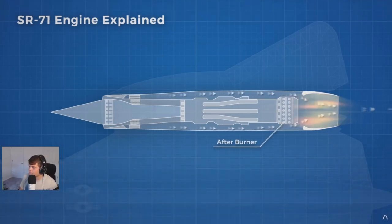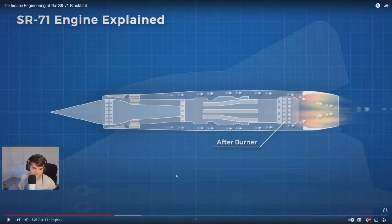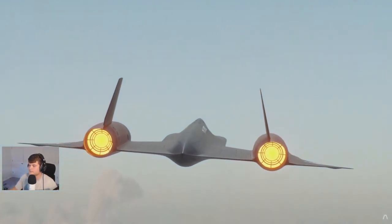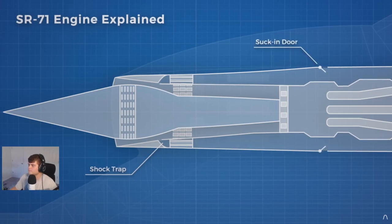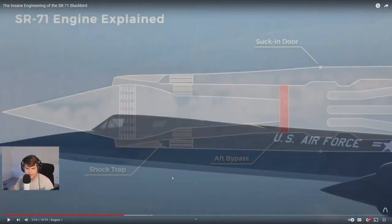That's also why cars have cold air intakes — a greater temperature differential in the combustion chamber means more power. The bypass system had multiple inputs: a shock trap or cowl bleed to minimize boundary layer growth, suck-in doors that only opened from Mach 0 to Mach 0.5 to add additional air for engine cooling, and aft bypass doors located just before the J58 engine.